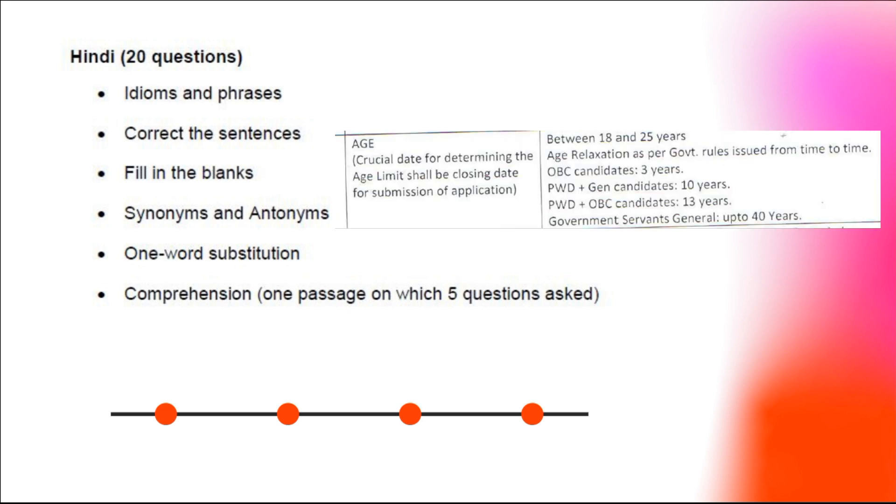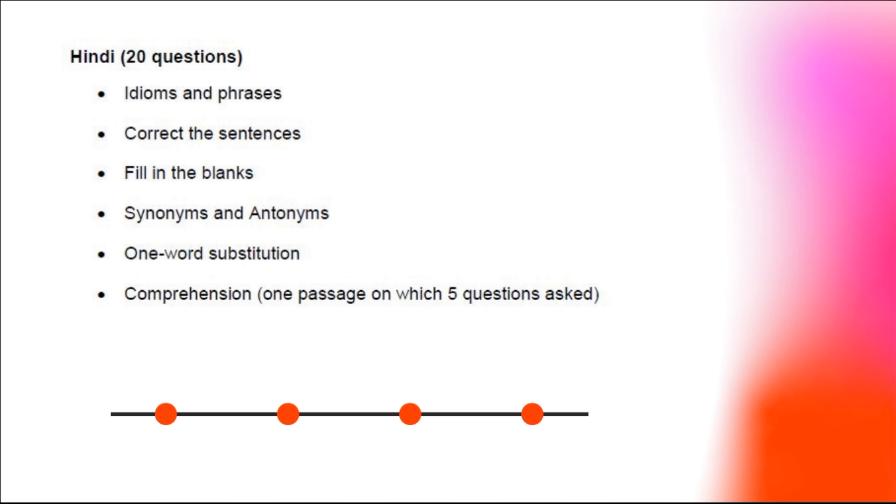For the CGHS pharmacist exam, the age limit for general candidates is up to 25 years. There is an age relaxation of 3 to 5 years for candidates belonging to OBC, SC, and ST categories.